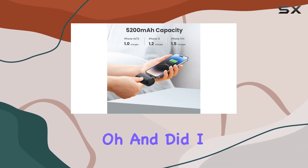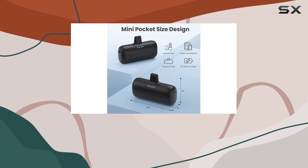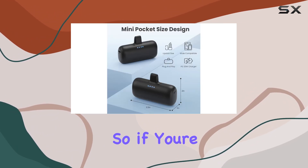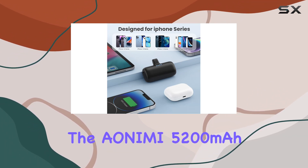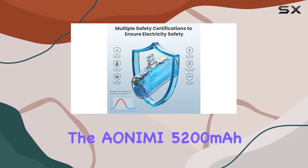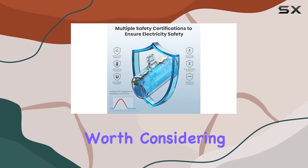In the box you'll find the 5200 milliamp-hour mini portable charger, a USB-C cable, and a user manual. It also comes with a solid two-year warranty and lifetime technical support.